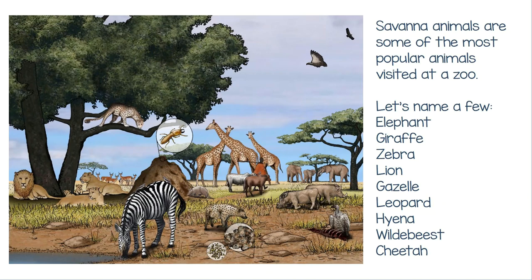Savannah animals are some of the most popular animals visited at a zoo. Let's name a few: Elephant, Giraffe, Zebra, Lion, Gazelle, Leopard, Hyena, Wildebeest, Cheetah.